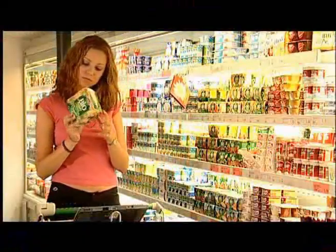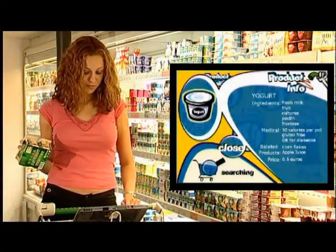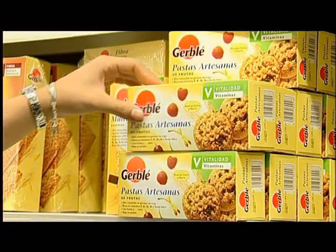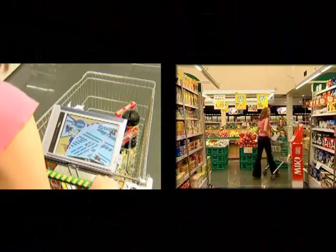The searching function makes it possible to access specific and detailed information about any product, such as ingredients, price, ecological or dieting information, and certain medical information such as sugar content for diabetics. The system also provides product location searching features and guides the clients through the supermarket with a three-dimensional map to reach the product they are looking for.